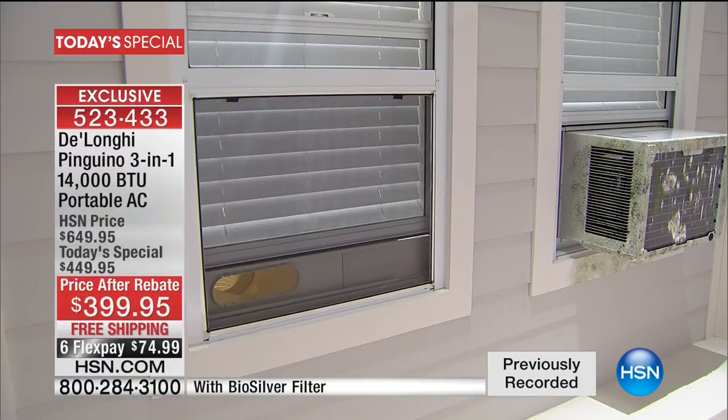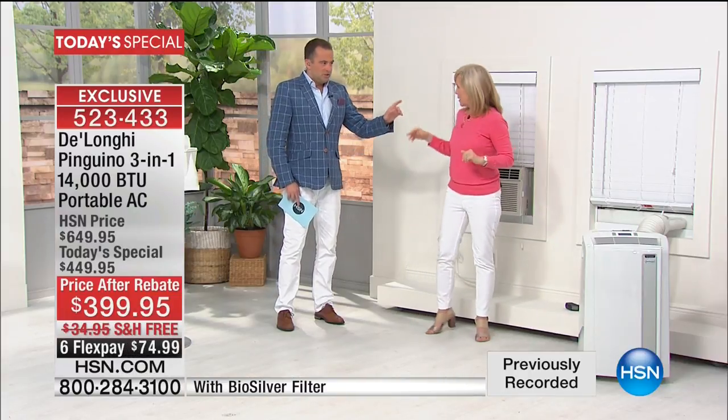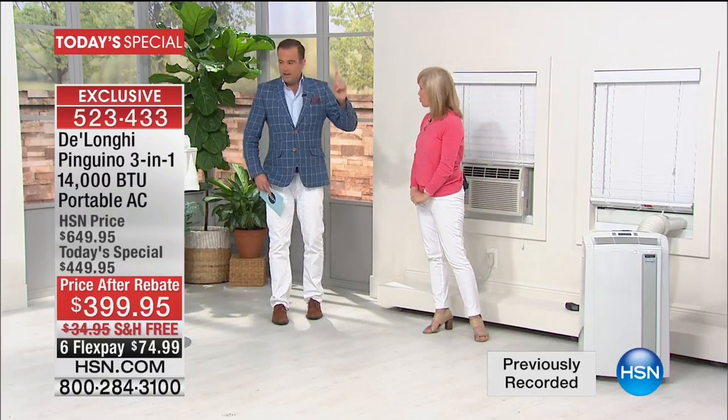Now, if you look at the DeLonghi — remember, you can keep your screen right there. Look at that little sliver down there. Nobody would ever know that you have a portable air conditioner on the other side. I love that you can keep the screen so bugs don't come in. There's no drips — DeLonghi has that no-drip technology, which we'll talk about.